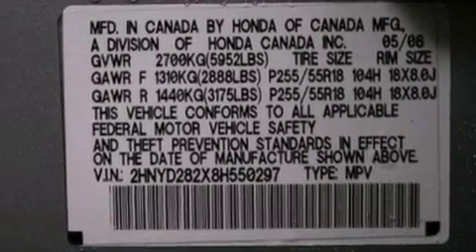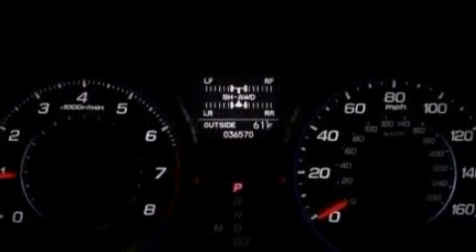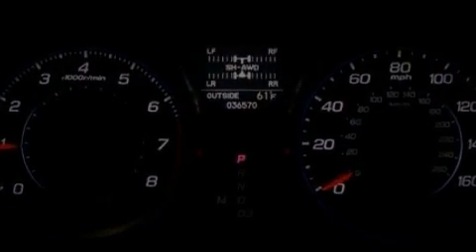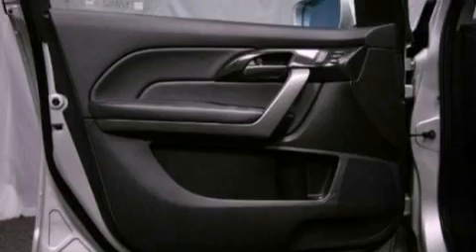The following features are also included: aluminum wheels, memory settings for the seat's positions so you can recall your favorite alignment with the push of one button, steering wheel mounted cruise control, a premium sound system, and leather seats.